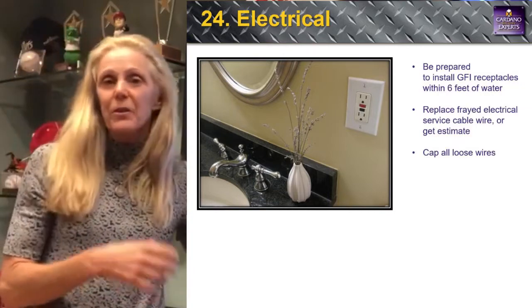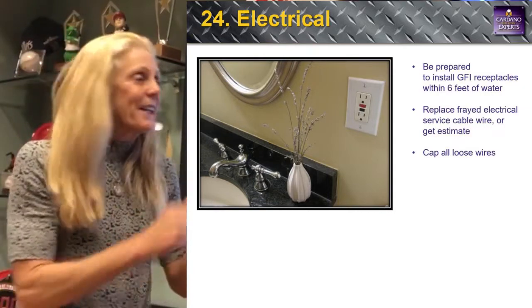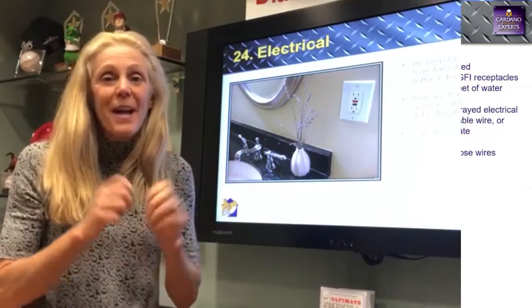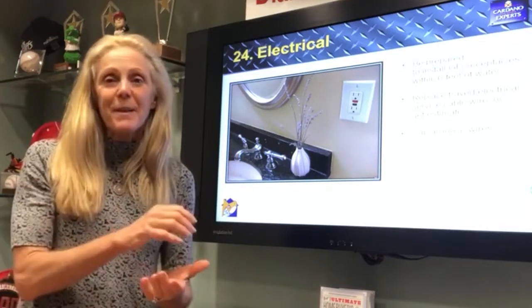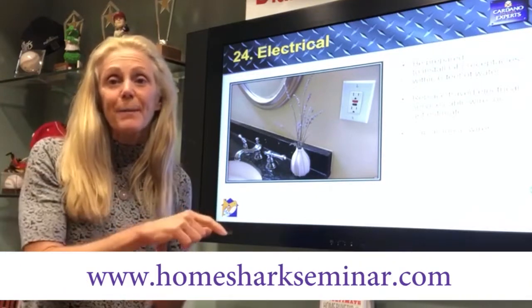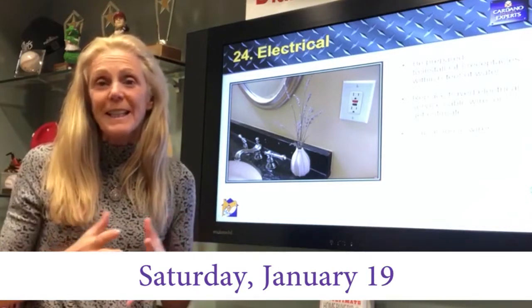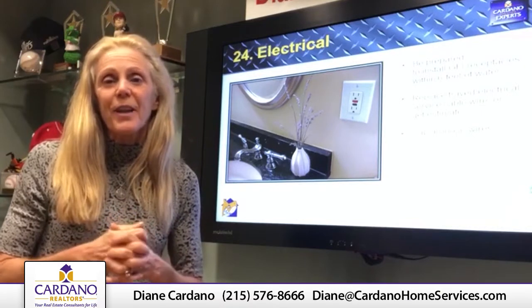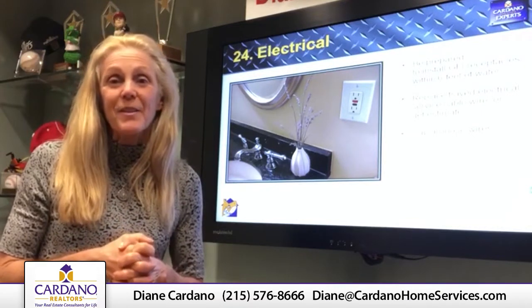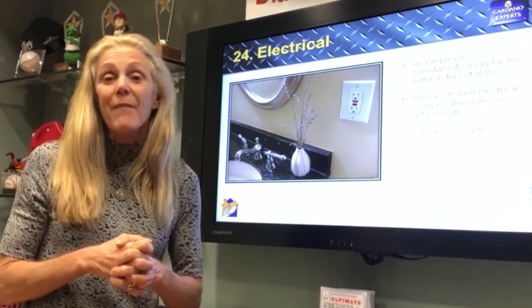Last but not least, number twenty-four: electrical. There are many electrical items that need to be addressed — that's why we have the home pre-inspected before we list, to get all these little things out of the way. That's a quick version of my 24-point staging checklist. Come to my seminar at homesharkseminar.com — it's January 19th, a Saturday breakfast seminar. You'll learn everything you need to know to sell your home for top dollar. See you in two weeks for the market update!